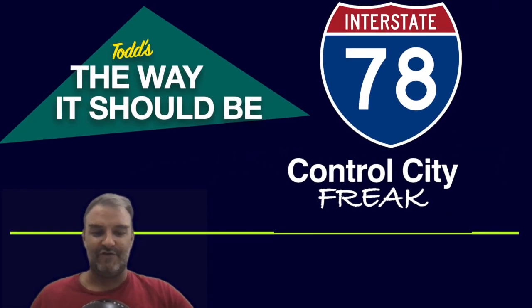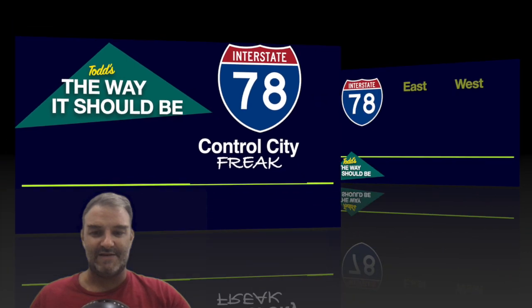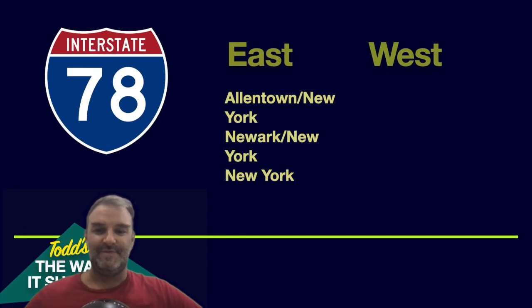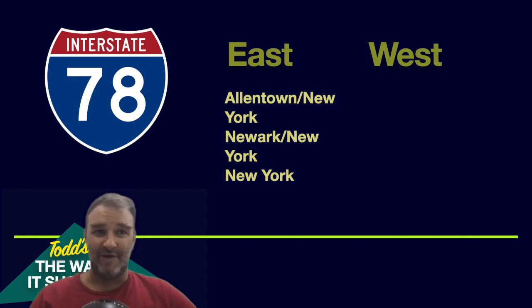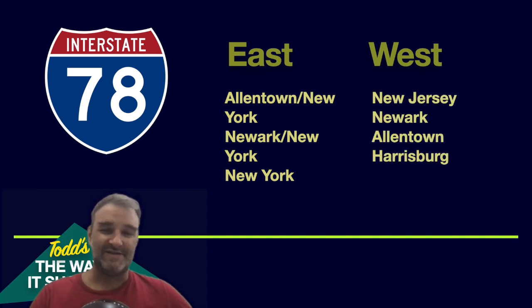Let's take a look at the way it should be for I-78. In my opinion, I-78 eastbound should be signed Allentown and New York — New York is the reason I-78 exists, it's so important for I-78 traffic, it should be signed from the jump. I understand signing Allentown too, but it should be dual control there. And then Newark, New York after Allentown. No Bethlehem, no Easton. And then finally just New York. Westbound, I like signing New Jersey the way that New York City does it — I think that's fine. Then West Newark is good. West Allentown, and finally West Harrisburg.